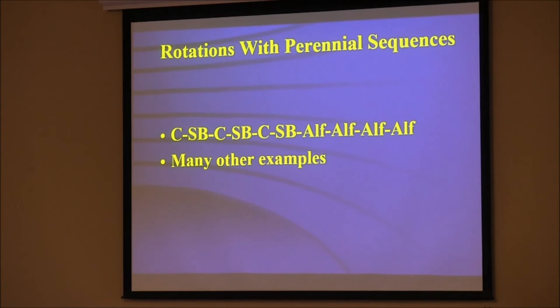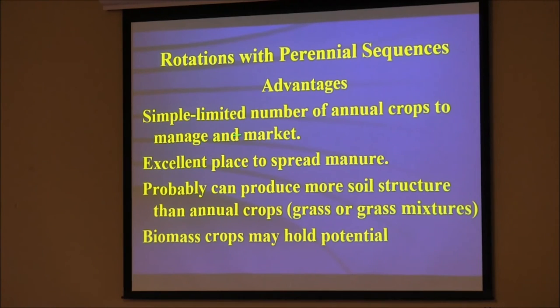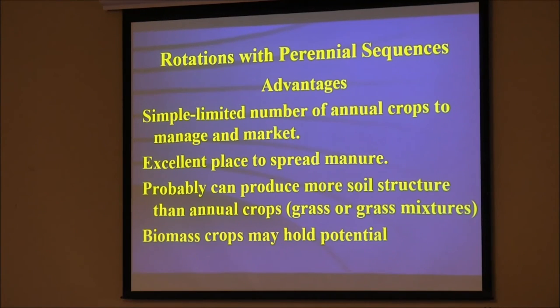Rotations of perennial sequences — where I think we need to head eventually — is where we do a rotation and then put it into perennials for a while. A simple one would be corn-soybean-corn-soybean, then four years of alfalfa. By the time things start to blow up from a weed standpoint, you just hit the reset button with four years of alfalfa or perennial grass and graze it. It also goes down, picks up all those deep nutrients, pulls them back up, builds soil structure. Excellent place to spread manure, and if we're going to make biomass energy crops, this is where we should do it — not with annual crops.